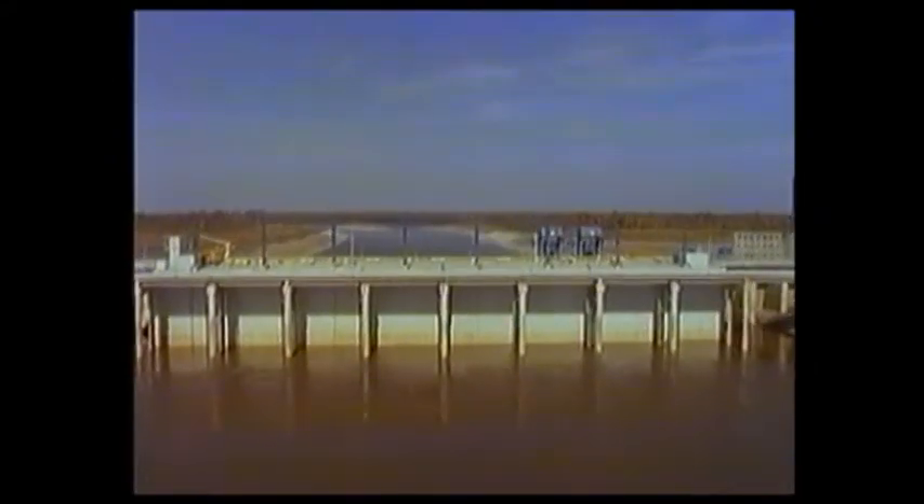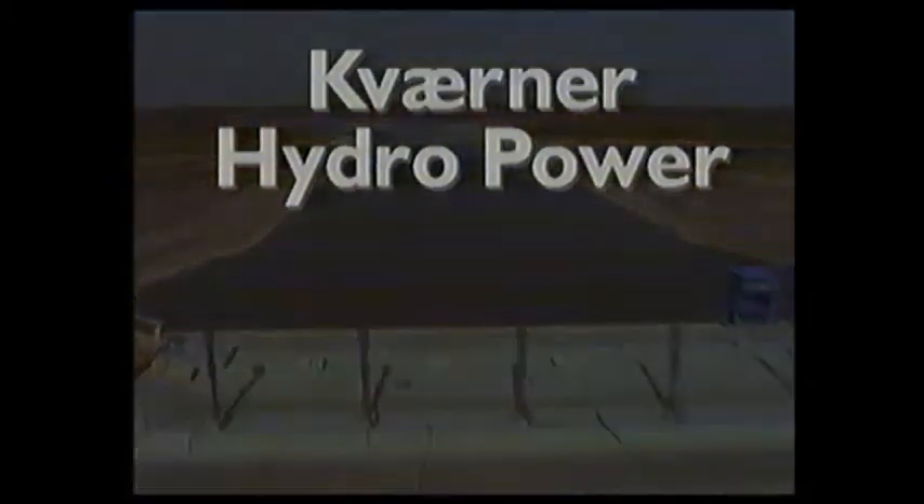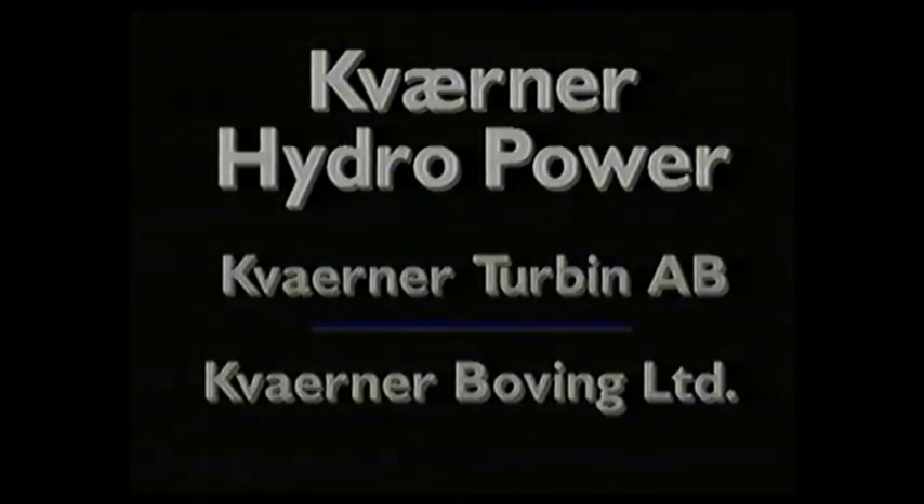Two Kvaerner hydropower companies played a vital role in the completion of this unique and innovative project. The two companies, Kvaerner Boving of the UK and Kvaerner Turbin of Sweden, collaborated in this project which incorporates some of the largest bulb turbines in the world and required extremely complex project engineering and management.